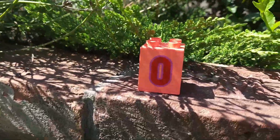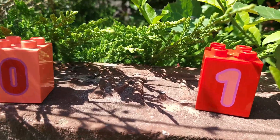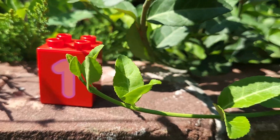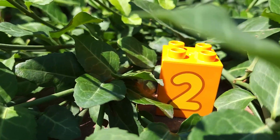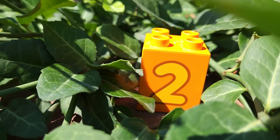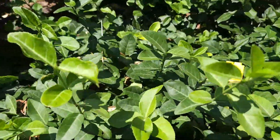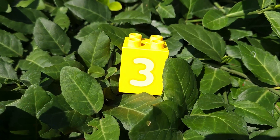Look, it's zero and number one. It's number two and three.